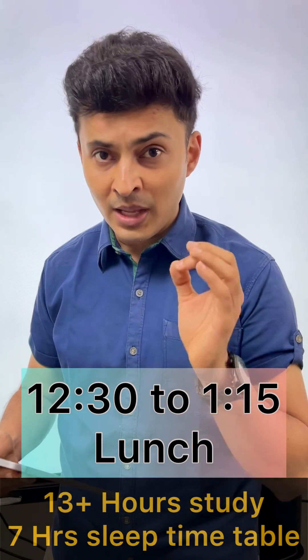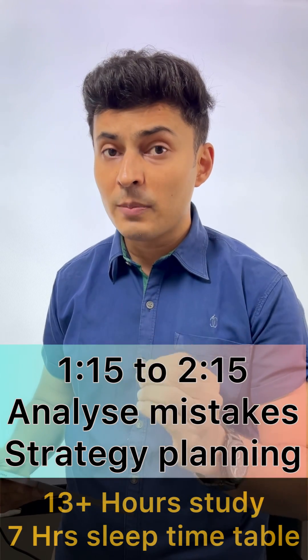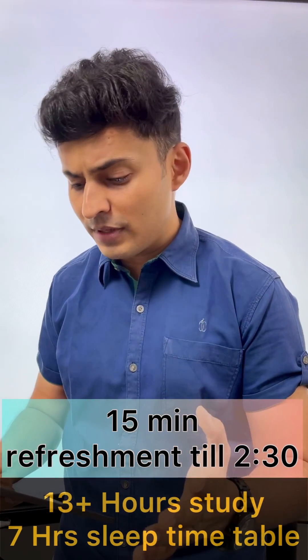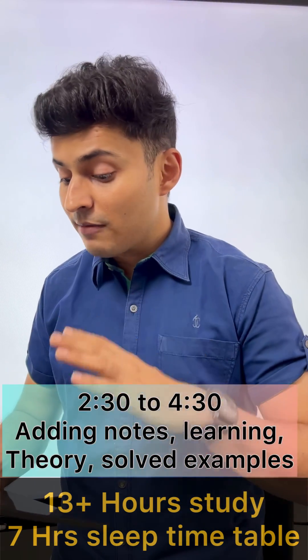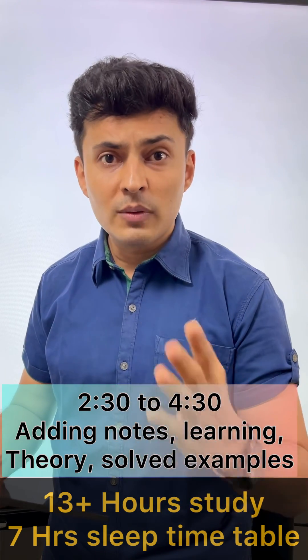Have lunch till 1:15 and get back to analyzing what went wrong while solving the mock test or while practicing under stress. After that, refresh yourself for the next 15 minutes, then get back to adding notes, revising theory, learning new things, or filling up the gaps — whatever you did not know.